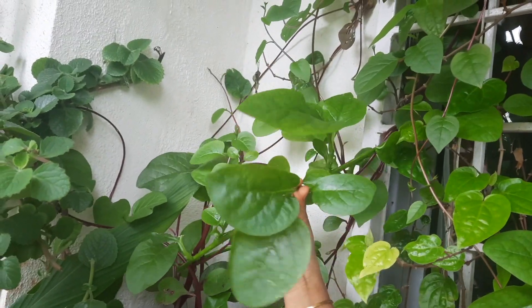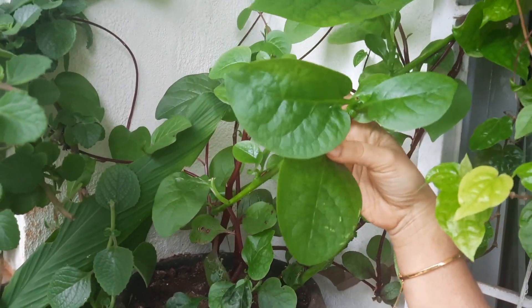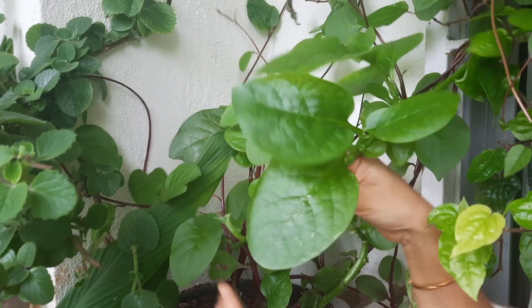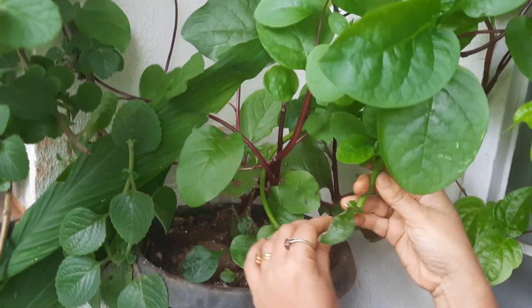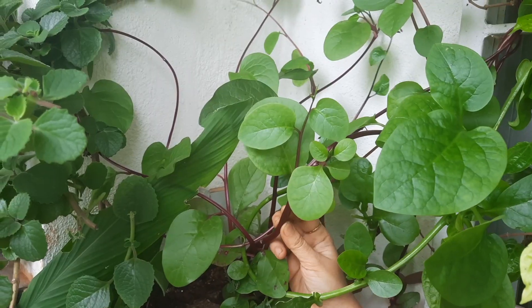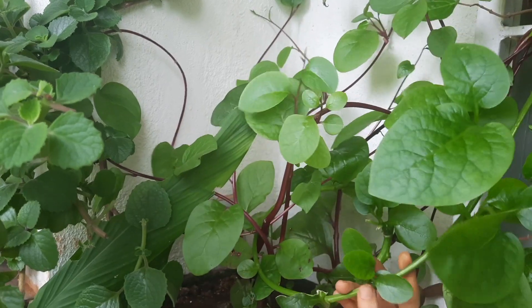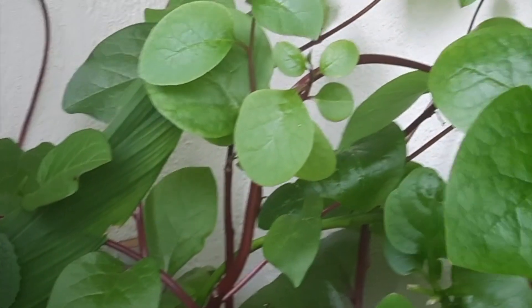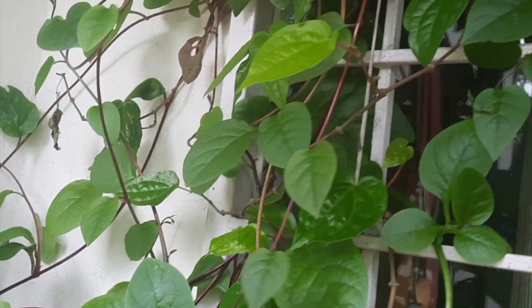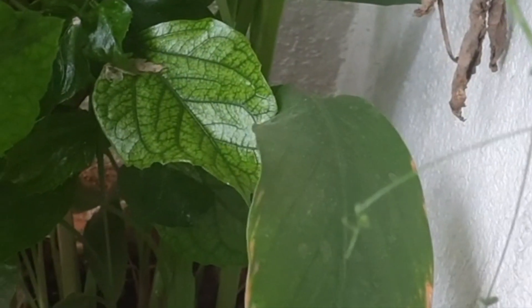I've also prepared a lot of recipes from the ajwain plant, like the tambuli of dudh petre. The pasale kire, or basile soppu in Kannada, is another variety of spinach that comes in two varieties — green stem and red stem. I've planted both in the same pot, and the red stem spinach tastes even better. It's a creeper and has spread quite a bit.